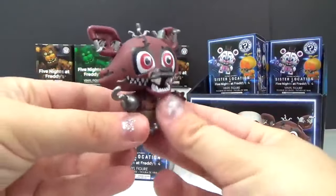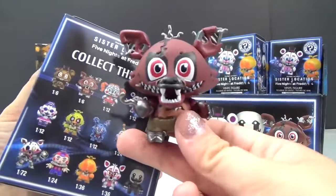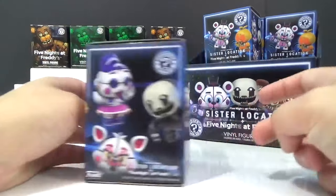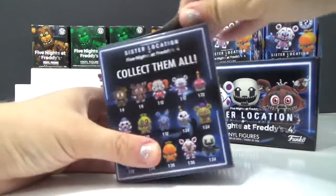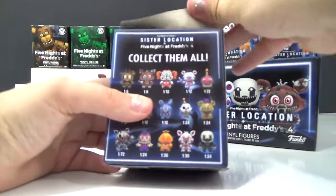We just keep getting them in a row — we got Nightmare Foxy! Back here with our Freddy. I really want that one, but you know what the most rare out of them all is the Nightmare Mangle. Also Nightmare Cupcake is rare too.